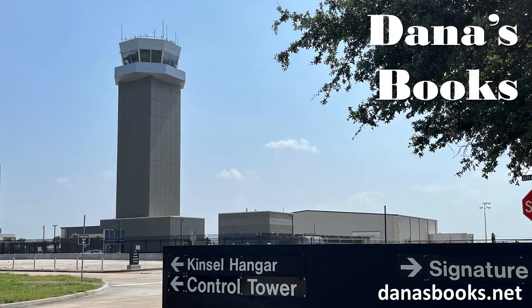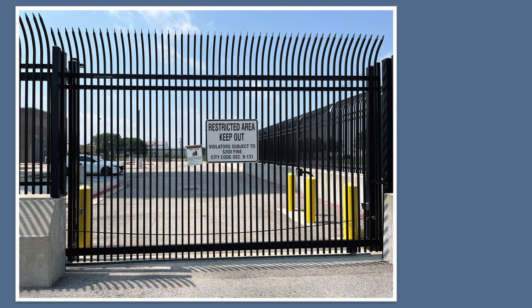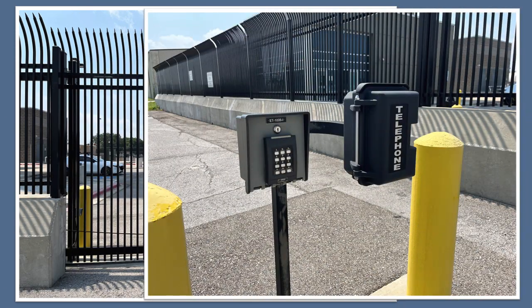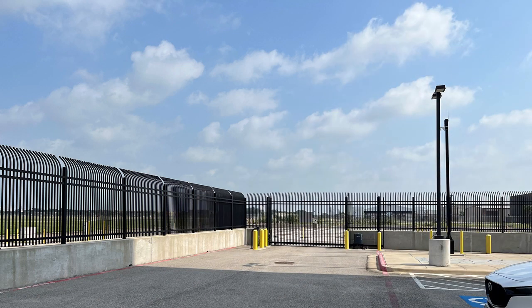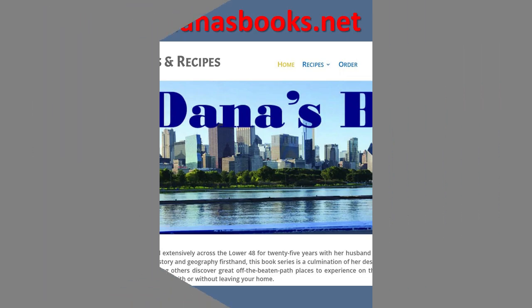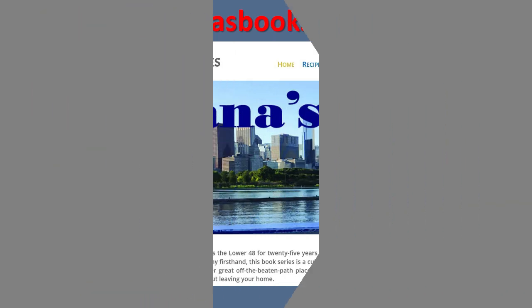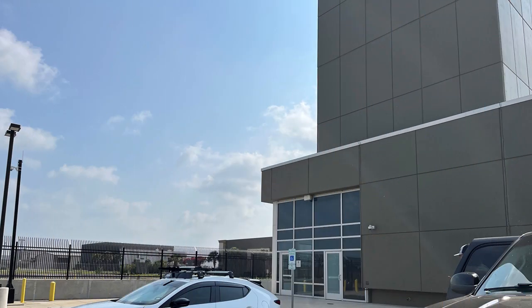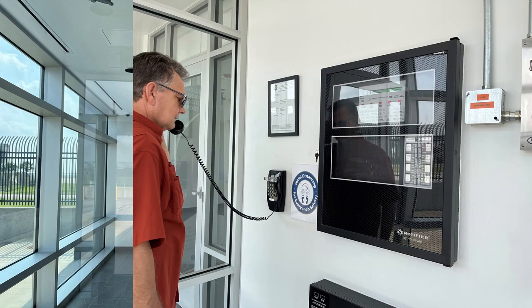After driving to the airport grounds, we headed towards the Control Tower and to the intercom to contact them to let them know we were there. We did make arrangements for the tour first — you have to do that. If you are visiting or live in the Houston area and are interested in touring Ellington Airport's Control Tower, contact me and I will give you the contact information so you can set up a tour for your family or your school. The gate opened, we parked and entered the secure facility, called them again, and the doors unlocked.